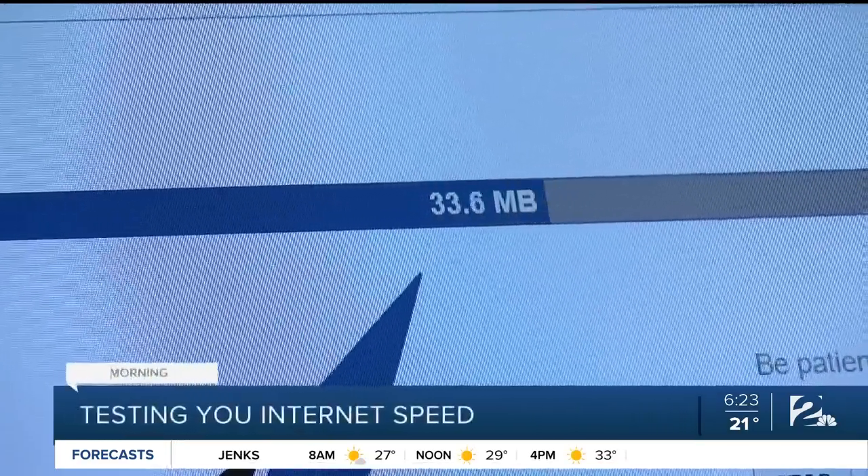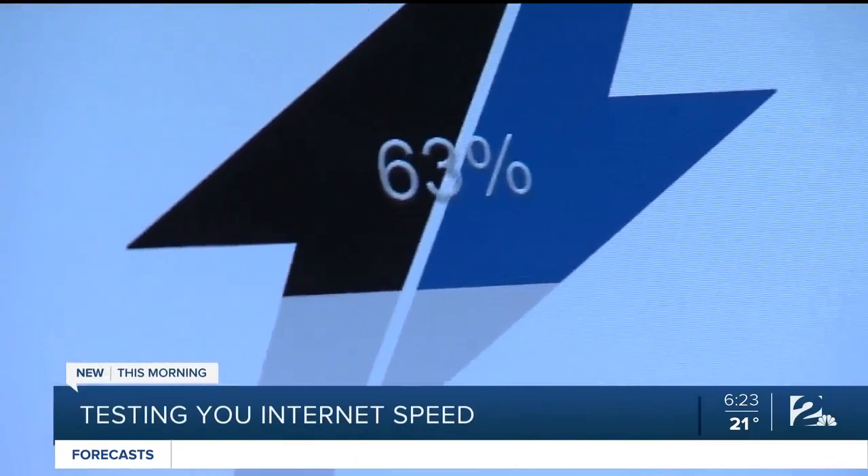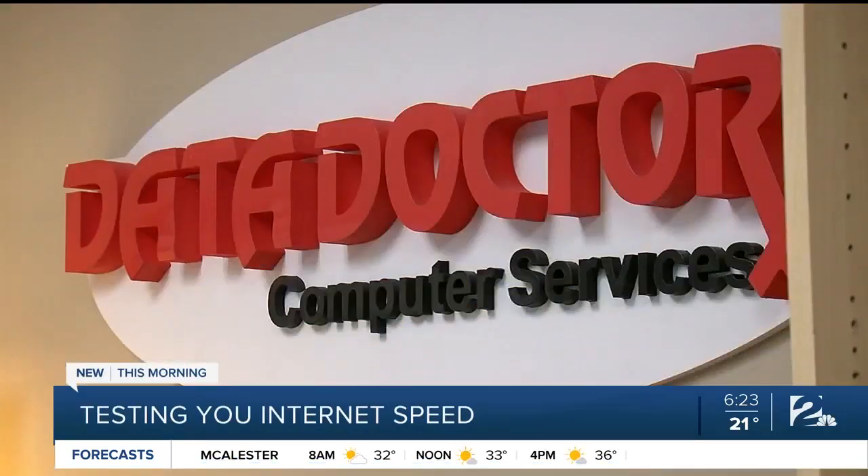It's testing both the download and upload speeds. We've heard from dozens of people on Facebook complaining about their slow internet speeds.